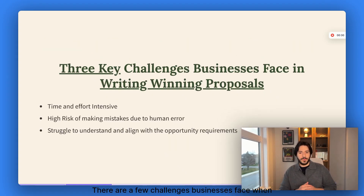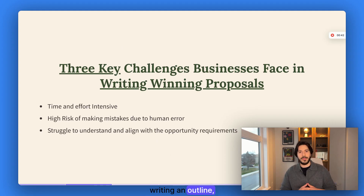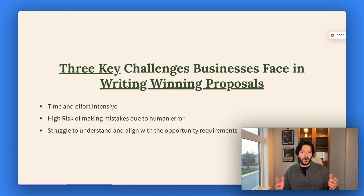There are a few challenges businesses face when writing a proposal. First, it's a time-consuming task. A lot goes into writing the proposal — all the way from understanding the requirements, writing an outline, and writing the proposal itself to submitting it. It's a long process and it takes a lot of time and effort. Second, there's a high risk of making mistakes. We've all heard the stories of bids that got declined because they missed one key requirement. It's something any human could do, but it's costly — a big issue for small businesses.